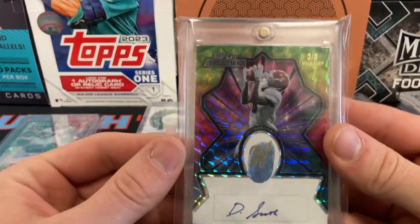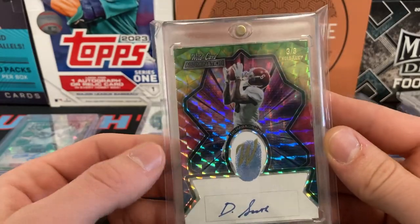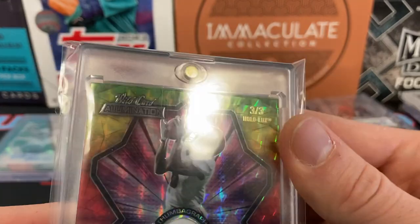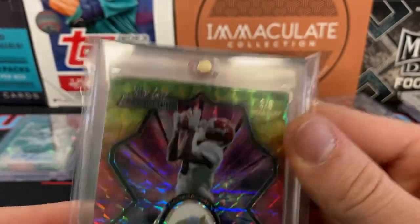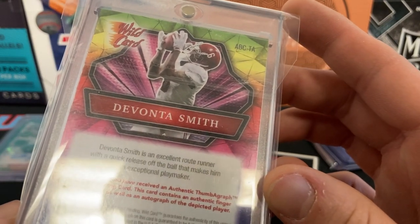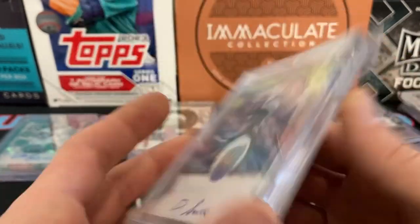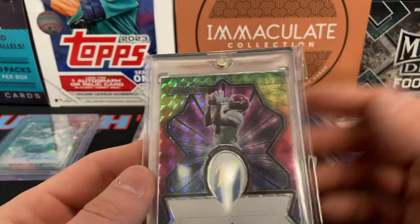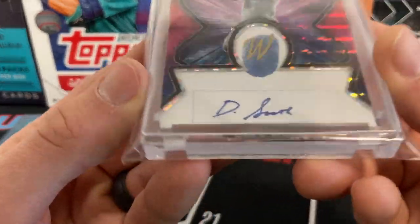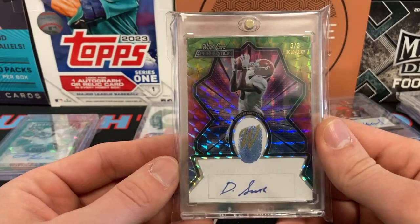This is a really cool card — DeVonta Smith. I don't even know what the insert's called, but it's a Wild Card Illumination thumbprint auto, 3 of 3. It says Hollow Lux but it's trademarked. It has a rainbow effect, a color blast look to it, and the auto is on-card with a thumbprint. Just super duper cool.